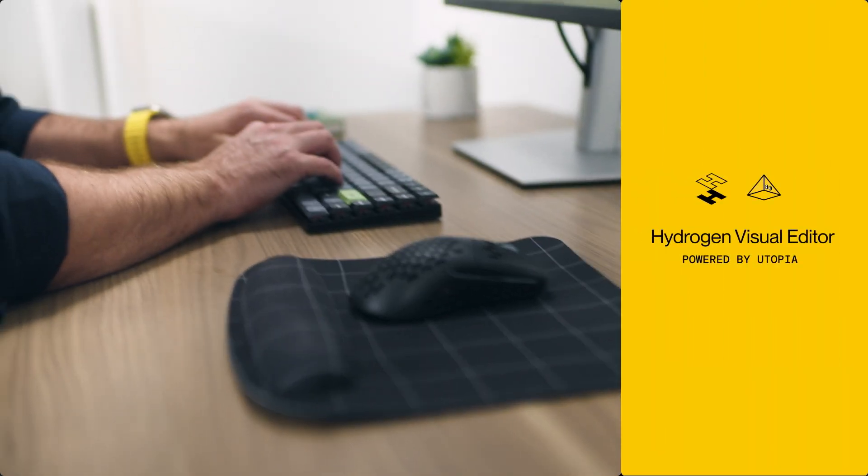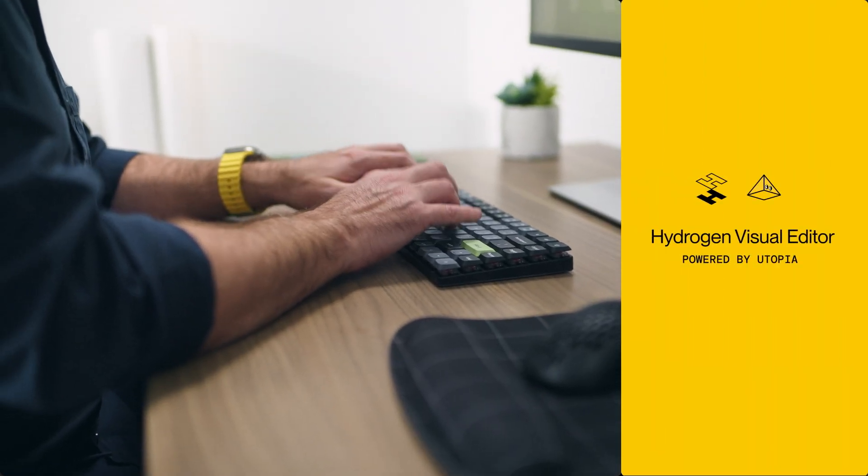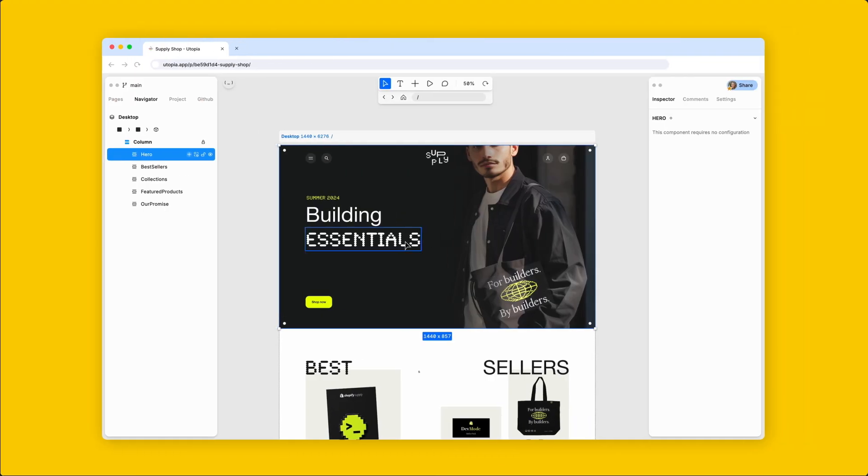But today we are changing all of that and we're making building headless storefronts better, faster, and something your whole team can do. Let me introduce you to the Hydrogen Visual Editor powered by Utopia. This new product lets your whole team create, build and ship together in a visual environment.